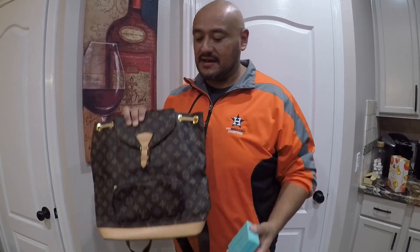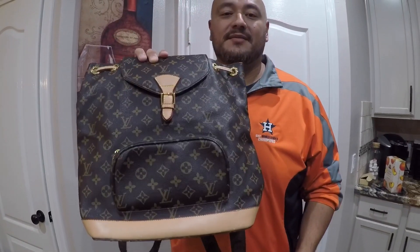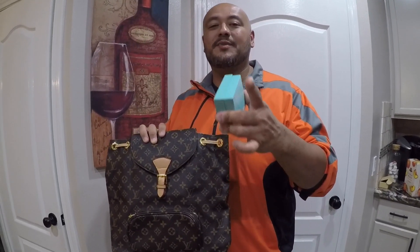All right guys, so today we're gonna go to the Houston Galleria to check out a few items. I've got this Tiffany company bracelet that we're gonna look at, as well as a Louis Vuitton purse that you guys have been asking about. Also gonna check out that Cartier bracelet to see if this stuff is real or not. So y'all stay tuned to the video, hope you guys like it.